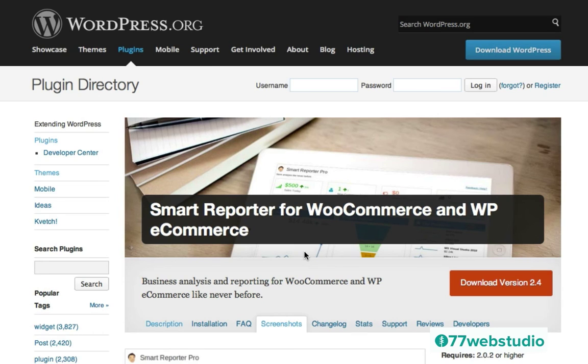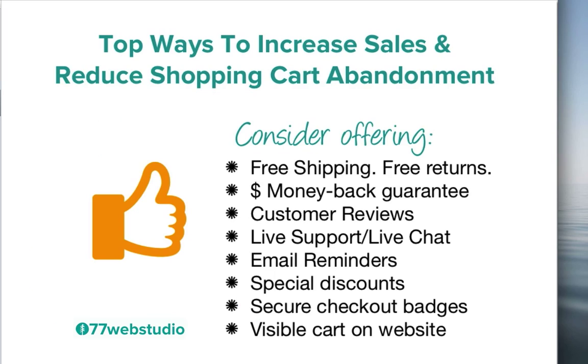There are many other premium plugins out there to help you reduce the shopping cart abandonment rate and increase sales, so I encourage you to check out those premium extensions and plugins as well. In sum, the top ways to increase sales and reduce shopping cart abandonment rates on your WordPress website include providing free shipping and free returns, providing customers with a money back guarantee, establishing trust by providing customer reviews and live chat, adding email reminders to anyone who has abandoned their cart, providing special discounts to anyone about to leave without completing their purchase, adding secure checkout badges to establish trust, and making it really easy to find the shopping cart by providing a visible cart on your website.